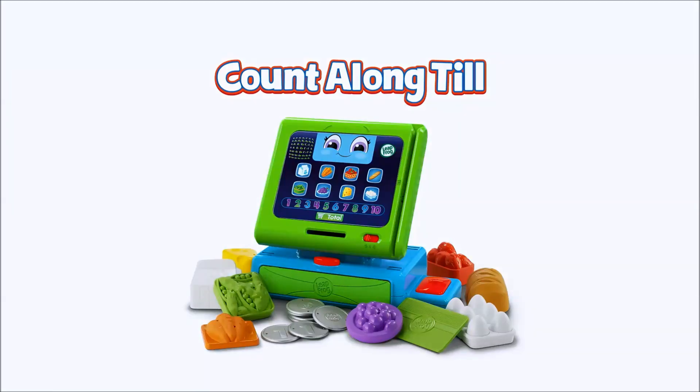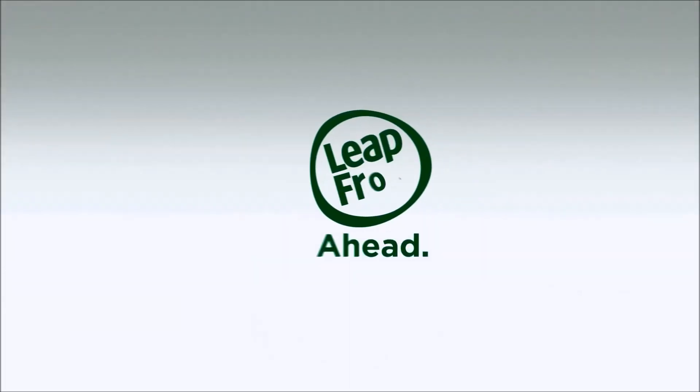The LeapFrog Count Along Tool. Pretend play, real learning. From LeapFrog.